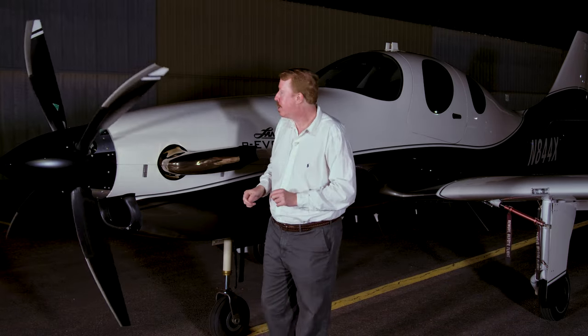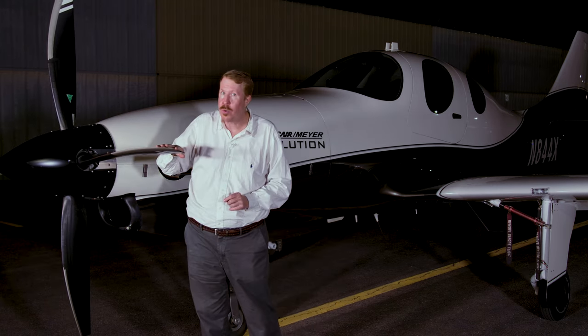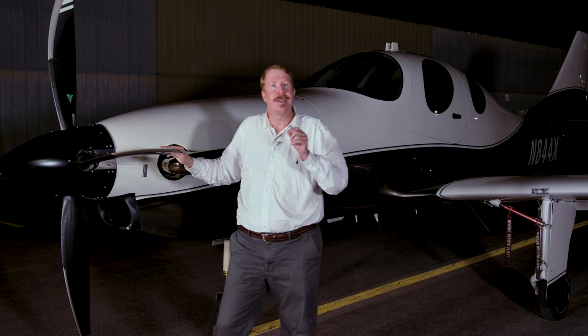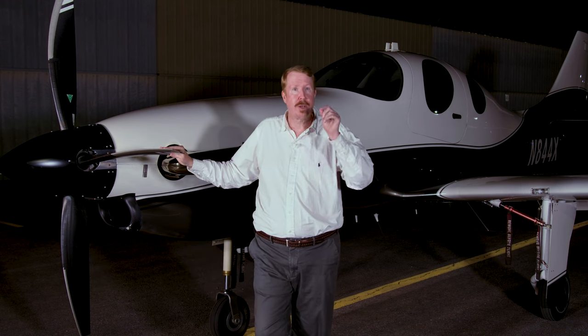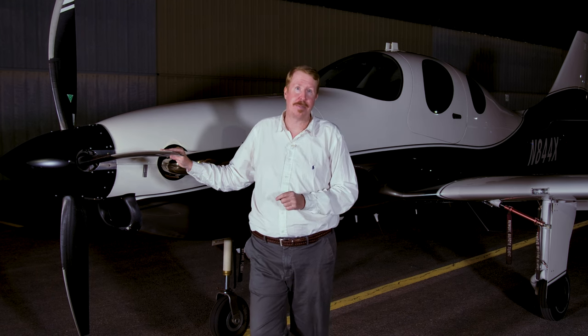The secret of the non-reciprocating turbine engine and large propeller to absorb that power gives this airplane strong acceleration and climb, and lets it cruise at over half the speed of sound.